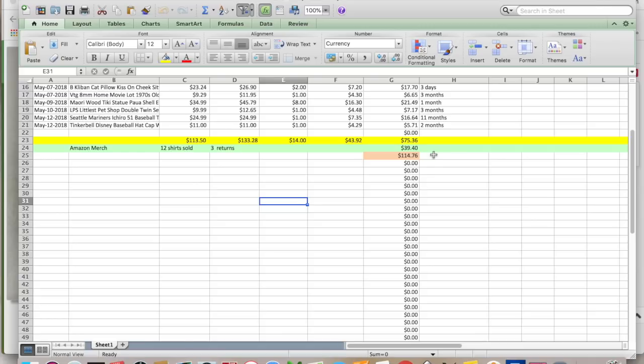My total profit for my e-commerce adventure this week: $114.76. And I've got to put my nose to the grindstone and get some listings done.